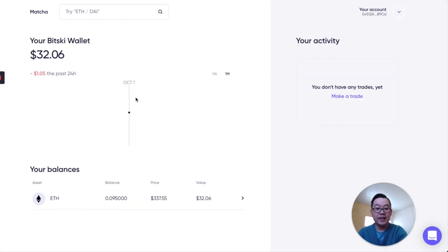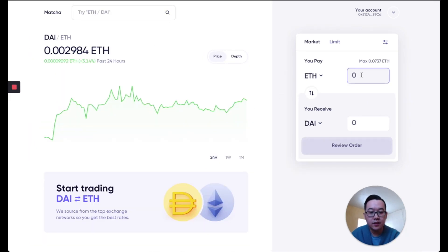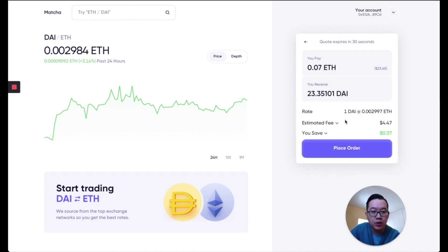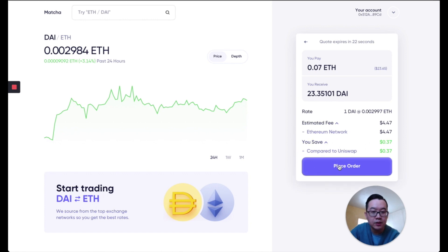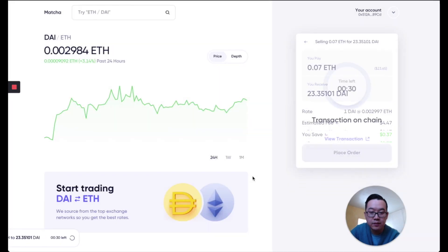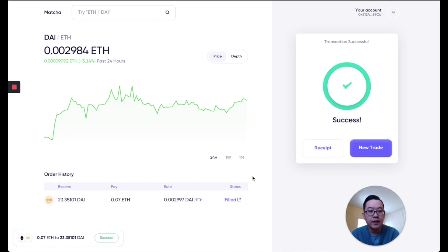Now last but not least, let's put in a trade. Let's get some DAI, just for fun. I have 0.095 ETH, so let me just use 0.07 ETH, which amounts to roughly 23 DAI. I'll click 'Review Order,' it finalizes the quote, shows me the estimated fee from the Ethereum network, and the amount I save compared to if I just used Uniswap. So I'll place the order — matcha.xyz would like to use your wallet, so you have to sign for approval to interact with these smart contracts. That's essentially how this works. Submit transaction, and now we have to wait for this transaction on chain. Selling 0.07 ETH for 23 DAI — transaction successful!